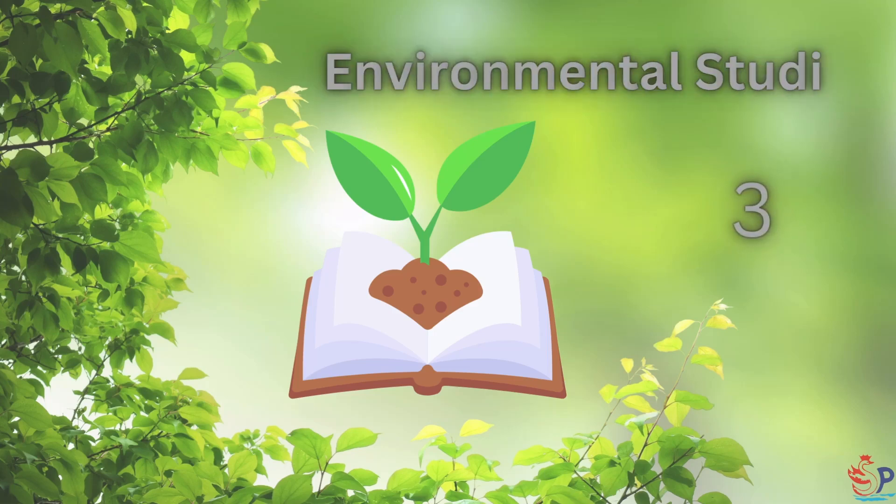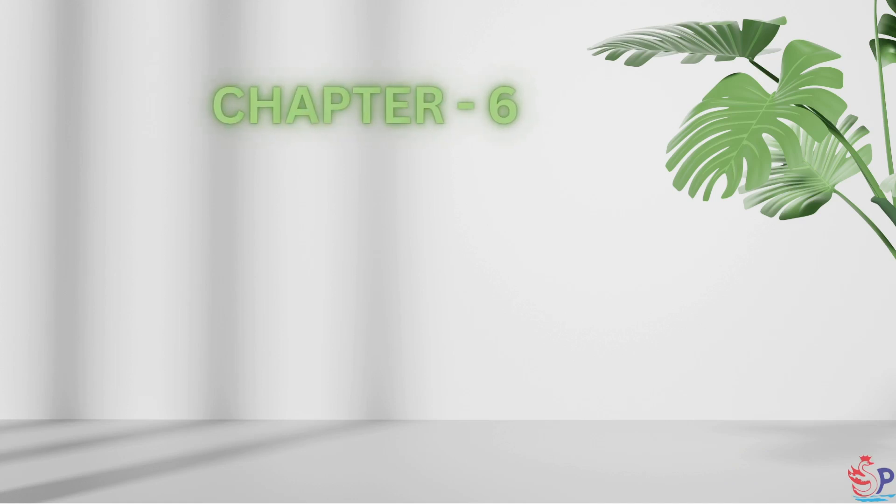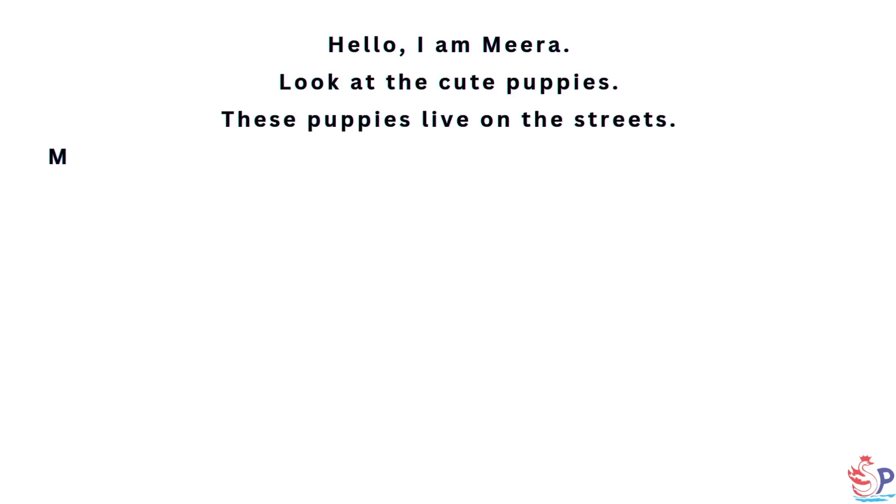Environmental Studies Series 3, Chapter 6: Living in Harmony. Hello, I am Mira.